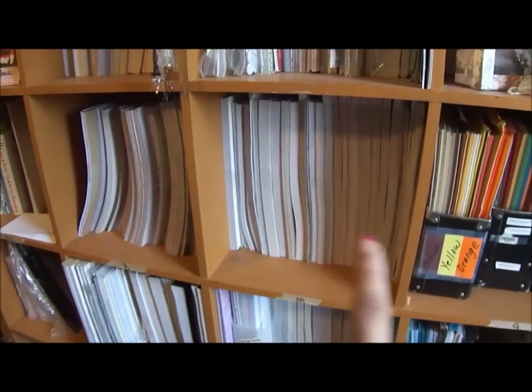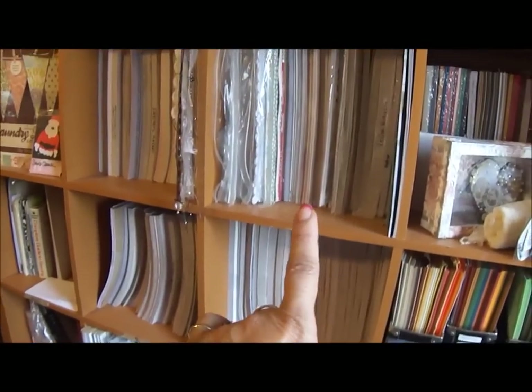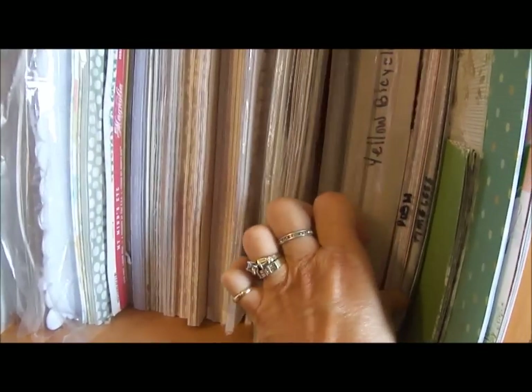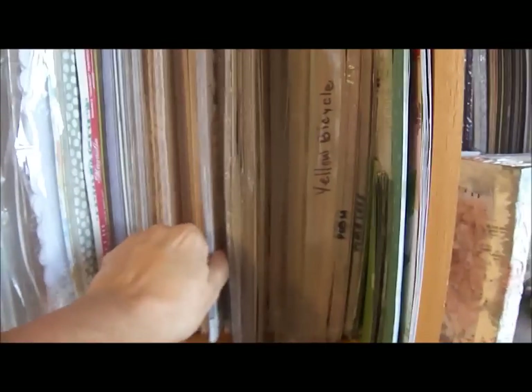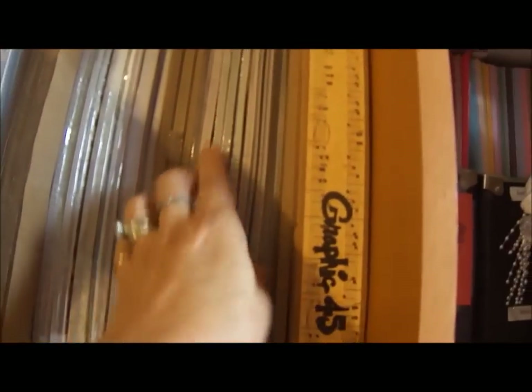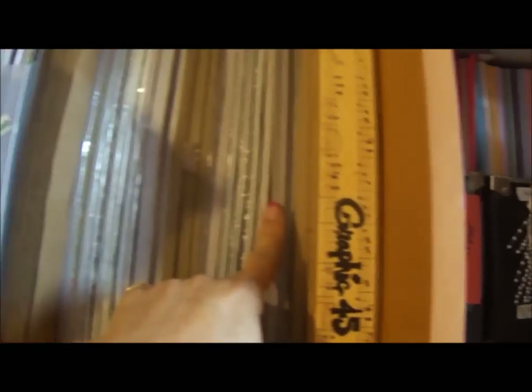These are Pinecone Press, and all of that is my K and Company. This is K and Company, this is miscellaneous like Yellow Bicycle and Melissa Francis. My Mind's Eye is in here. This is Graphic 45 — actually all of these are Graphic 45.